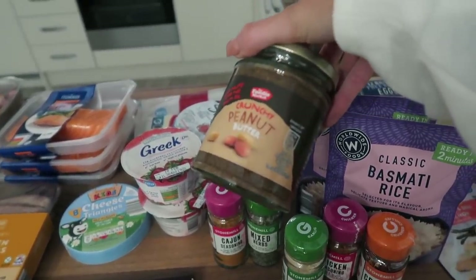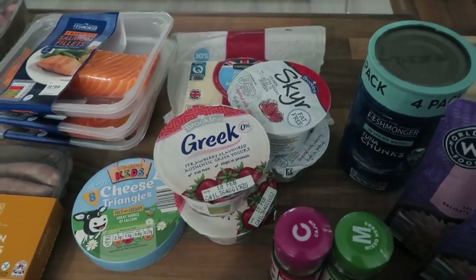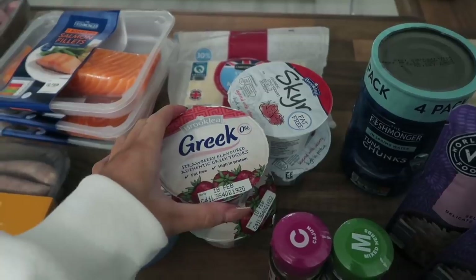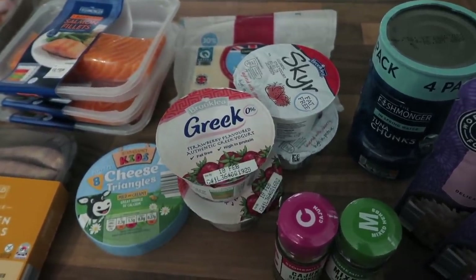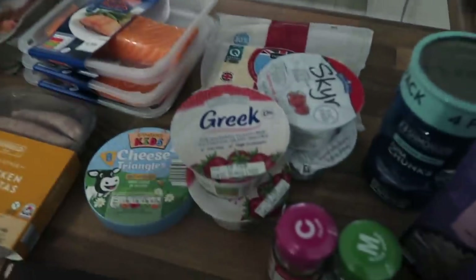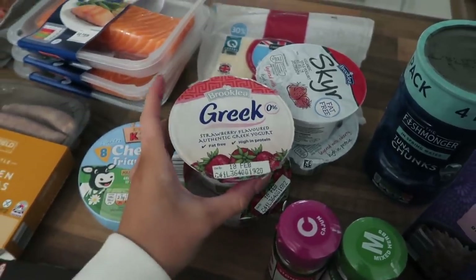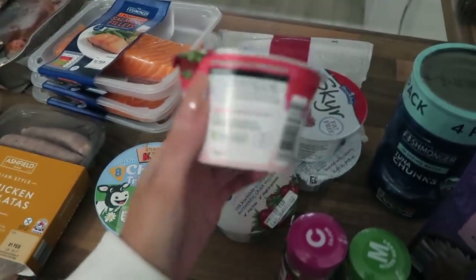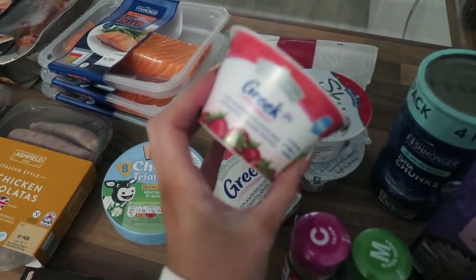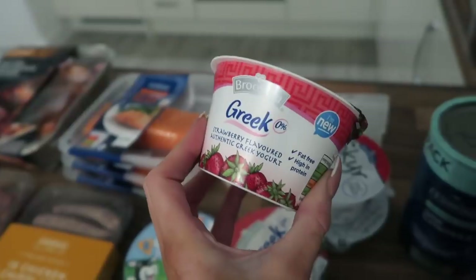I picked up some crunchy peanut butter — I like to have this on rice cakes, on apple, in oats, just as a snack when I'm craving something. Then, I absolutely love yogurts — they're my favourite thing to eat. I've already got a fridge full but I picked up a few of these new zero percent Greek yogurts in strawberry flavour — I've never seen these in Aldi before and they looked super yummy. They do loads of different flavours.